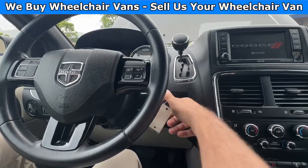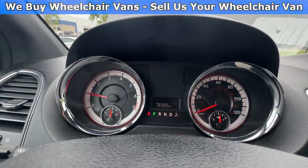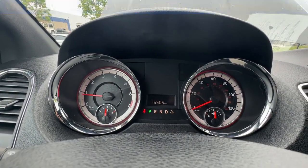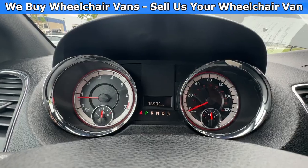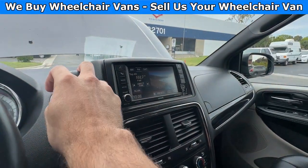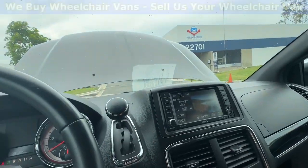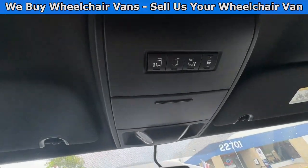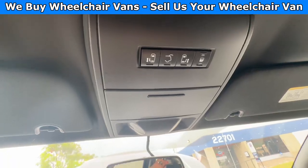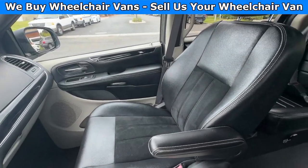Let's go ahead and start up the van. This one has 76,000 miles and also has a backup camera. Up here you'll have the controls for the automatic doors and liftgate.